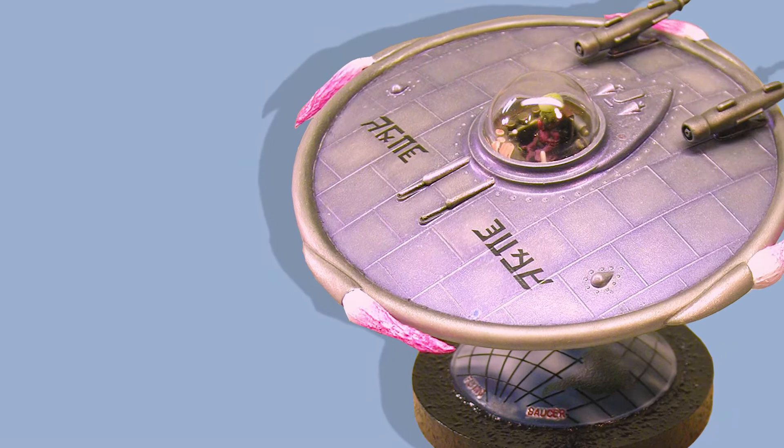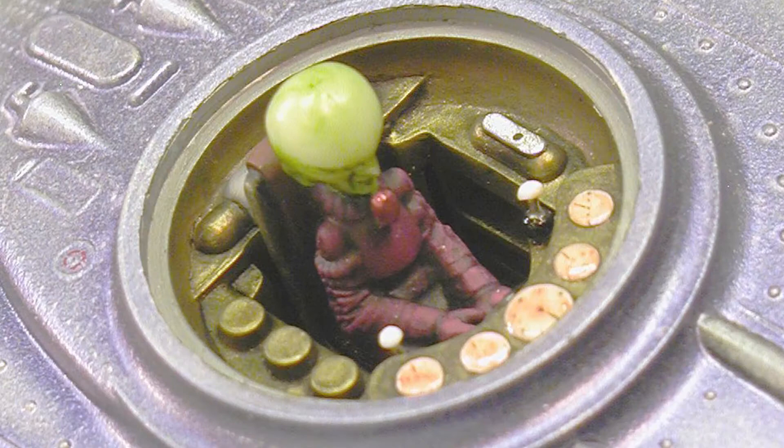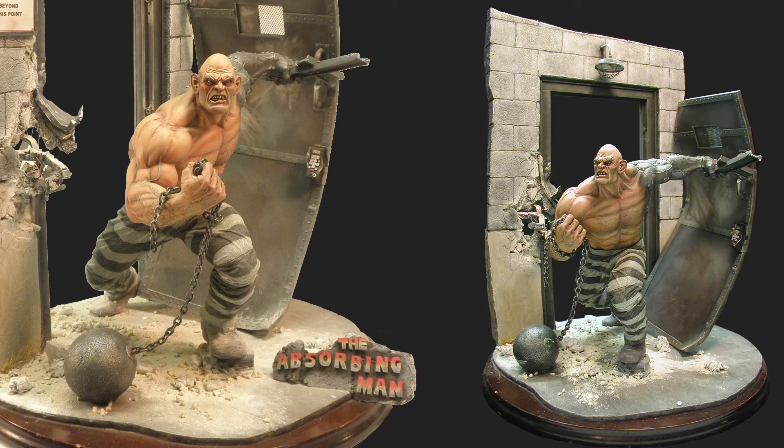Mark fleshed out the alien pilot by slicing up a 1/48 scale figure from an airplane kit to extend the alien's body. He cut open the cockpit and continued the molded detail into the UFO. The Absorbing Man won Mark a gold and Most Amazing Figure Model award at Wonderfest in 2014.